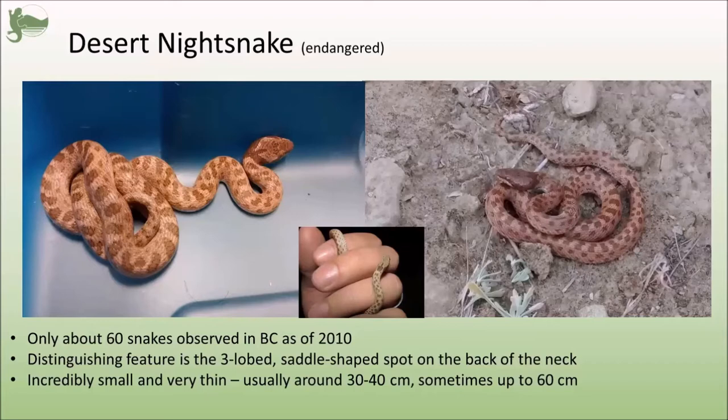If you do see a snake that you think might be a night snake, please take a photo if it's safe to do so — for you and the snake — and let us know. Show us the photo. It's a big deal if you see a night snake around here.